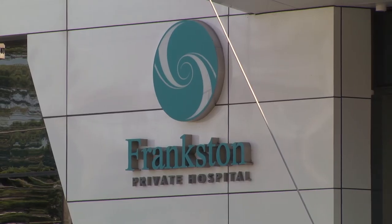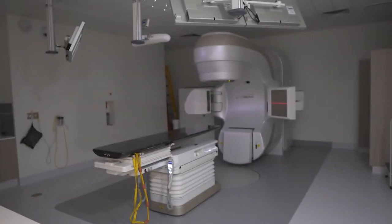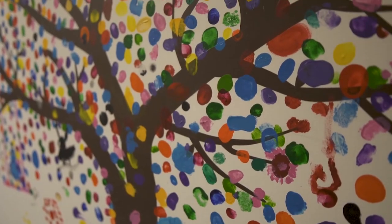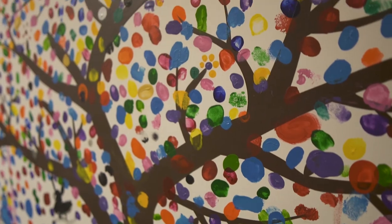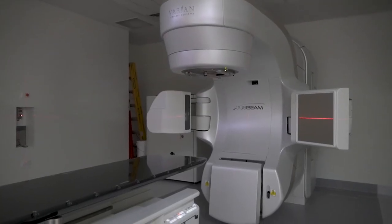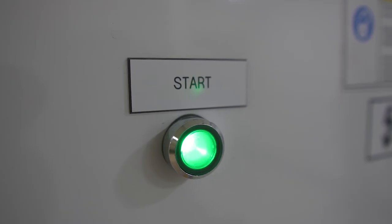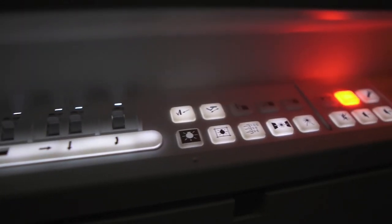Fibre optics is really great in medical rooms and treatment rooms — whether it's a simple room where kids are having injections, immunizations, and vaccines, or a room where there's a CT or MRI scan. The beauty about fibre optics is there's no electricity in the fibre points, so there's no interference with magnetics or the electrical systems within that environment.